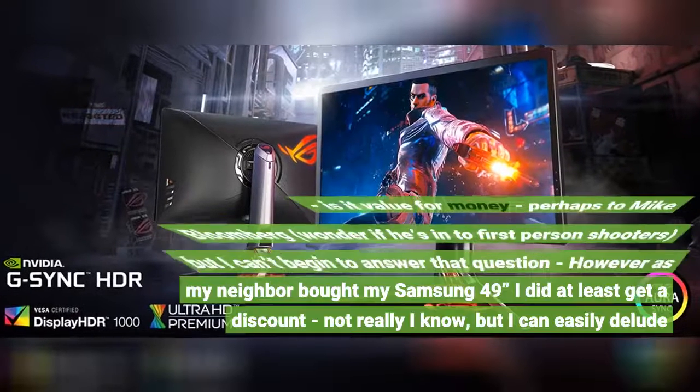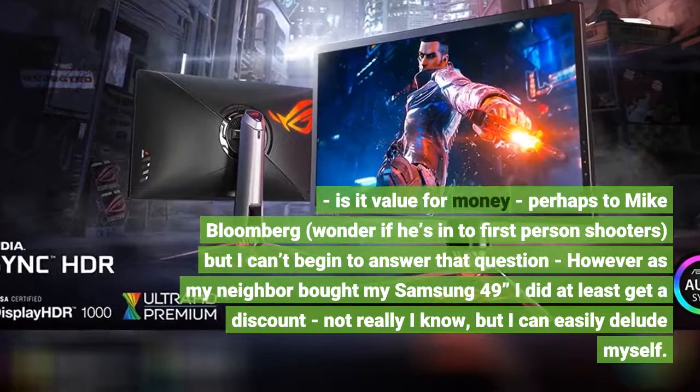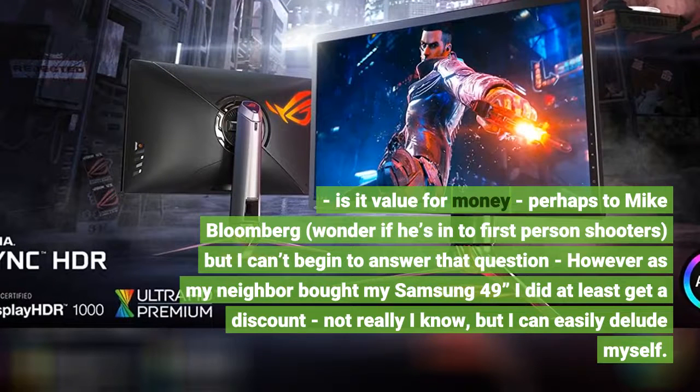Is it value for money? Perhaps to Mike Bloomberg — I wonder if he's into first person shooters — but I can't begin to answer that question. However, as my neighbor bought my Samsung 49, I did at least get a discount. Not really, I know, but I can easily tell myself that.